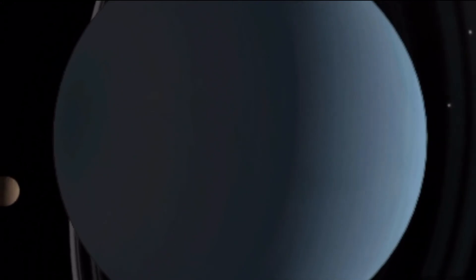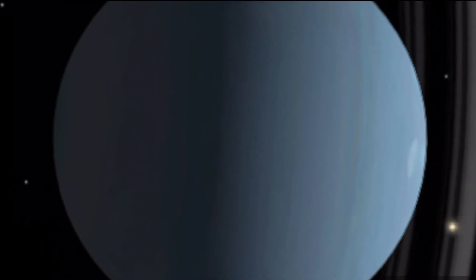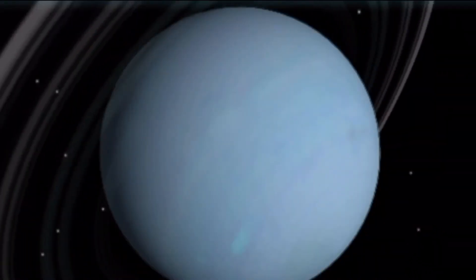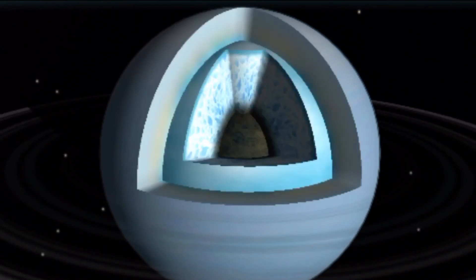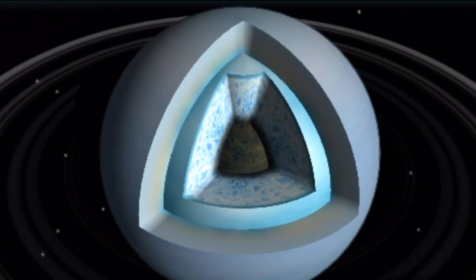This means that at certain times in its orbit, Uranus's poles point straight at the sun and become hotter than the rest of the planet — instead of always being colder. Uranus's structure includes an atmosphere of ammonia, helium, and methane, a mantle of ammonia, water, and methane ice, and an iron-silica core.